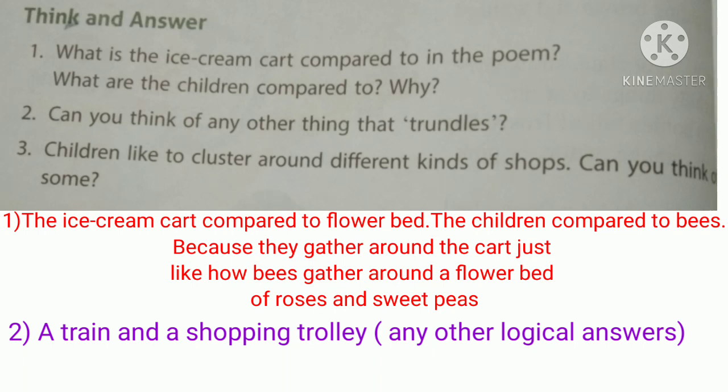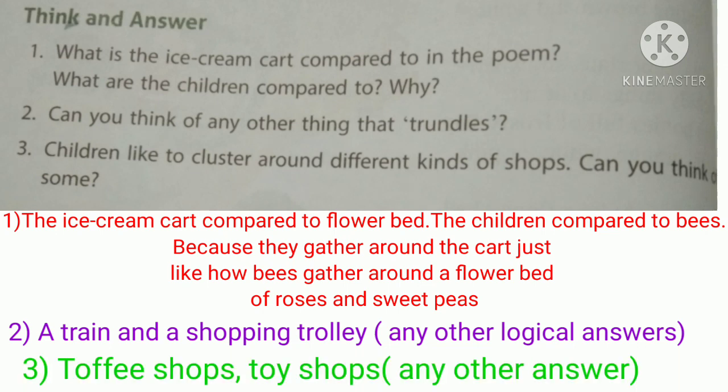Third question: Children like to cluster around different kinds of shops. Can you think of some? You can think of your own answers, like a toffee shop or toy shop.